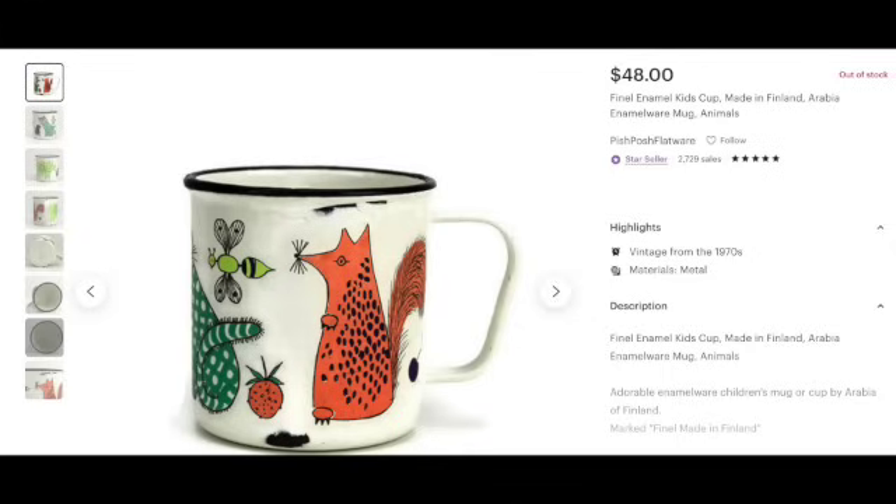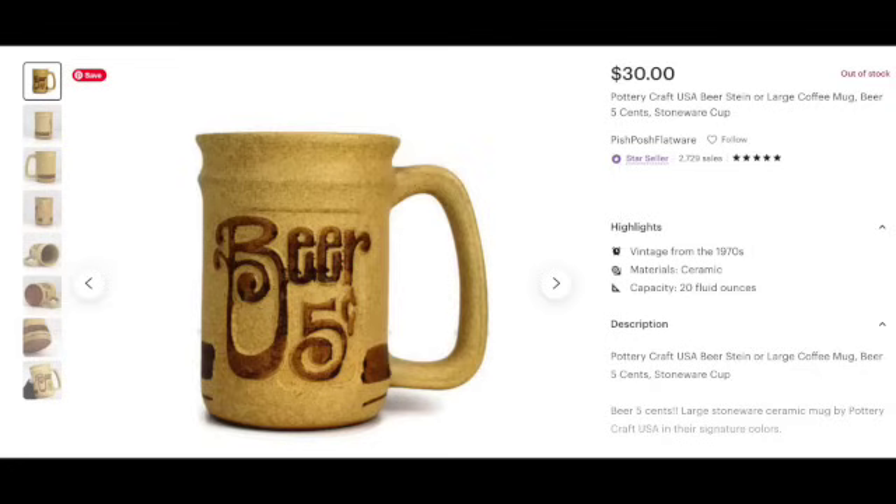An Arabia Finland enamel mug — it was a child's mug — sold for $48. Also, a Pottery Craft mug — same brand as the sneaker mug we saw earlier — was a nice big one that says 'beer' on it, and that sold for $30.